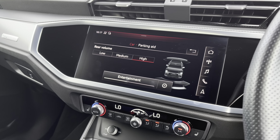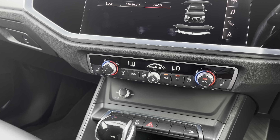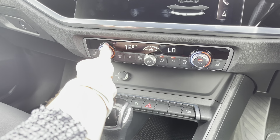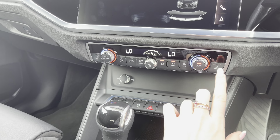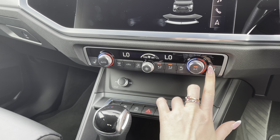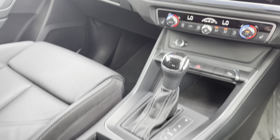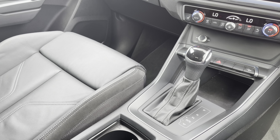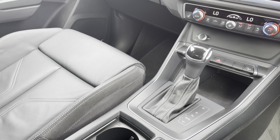We also have the ability to control the intensity and volume of the rear parking sensors. Here are the controls for the two-zone climate control. We also have front heated seats fitted, perfect for colder mornings. Here is a look at the automatic gear selector, and we also have the electromechanical parking brake.